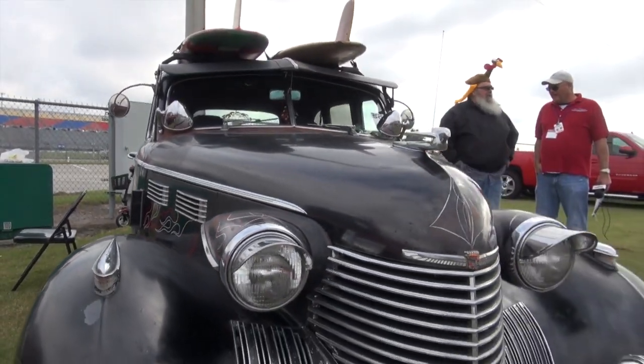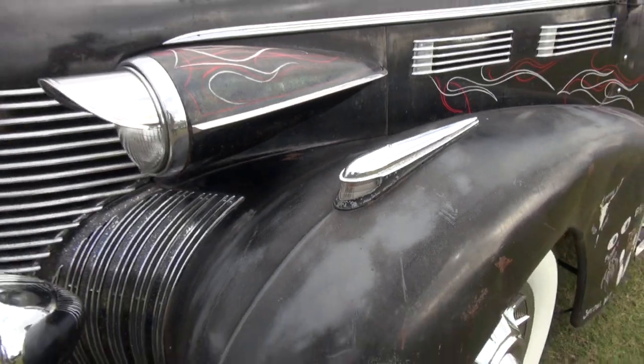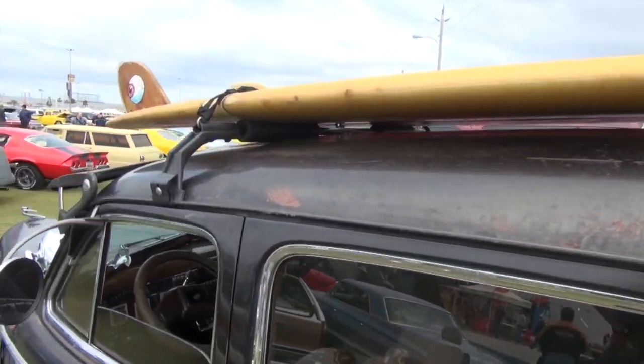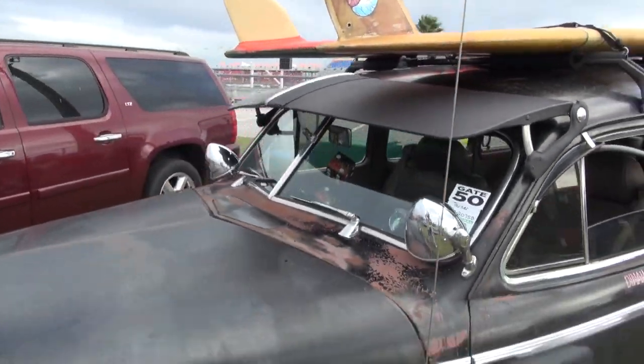It's got plenty of room in it. I always show it off for all my friends around. I usually get about six or seven people in the car and we have a good time. It's got a siren on it and it's got air horns.